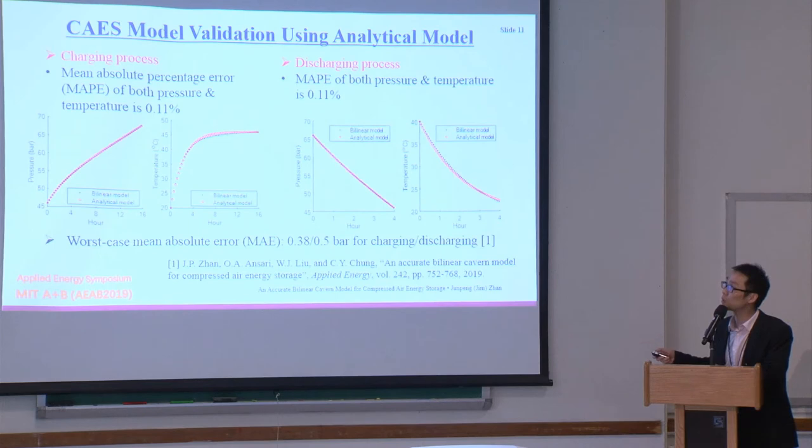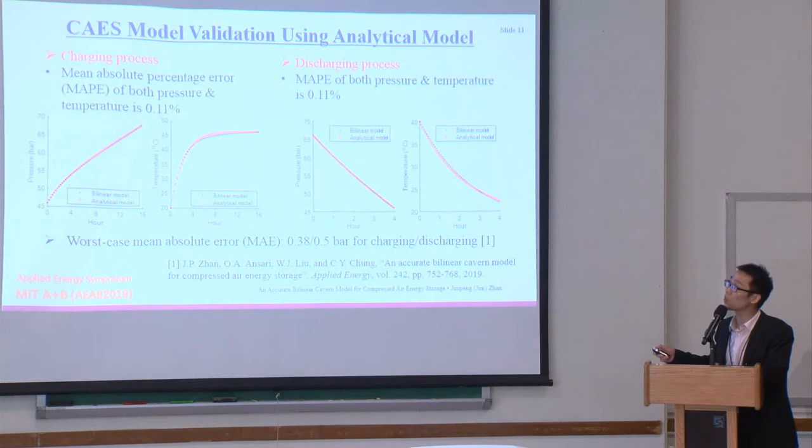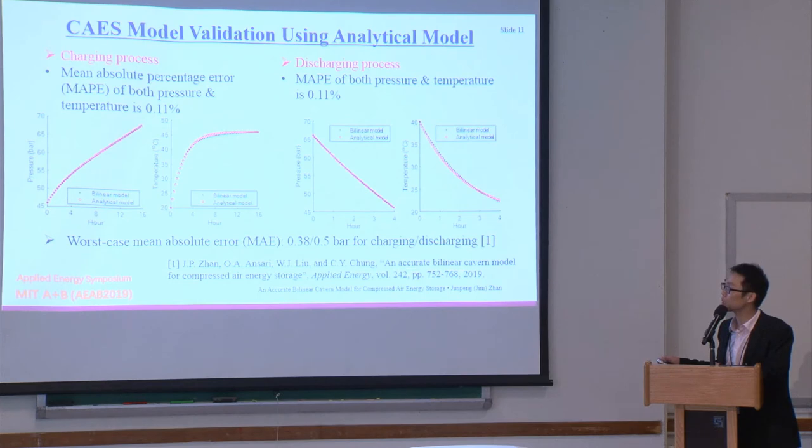Comparing the bilinear model against the accurate analytical model, the results almost overlap with each other, indicating the model is quite accurate. The relative error is 0.11%. For the discharging process I discharged for four hours and charged for 16 hours, comparing pressure and temperature — they almost overlap. The worst-case mean absolute error is 0.38 bar for charging and 0.5 bar for the discharging process. These results are based on our recently accepted Applied Energy paper.